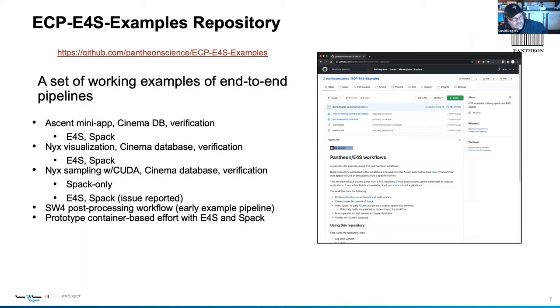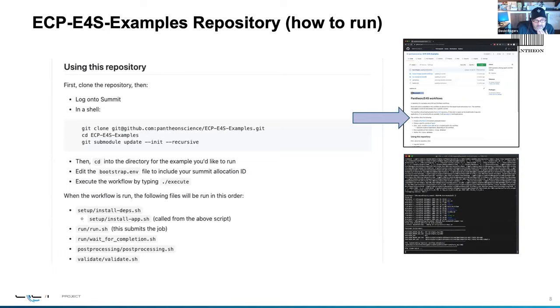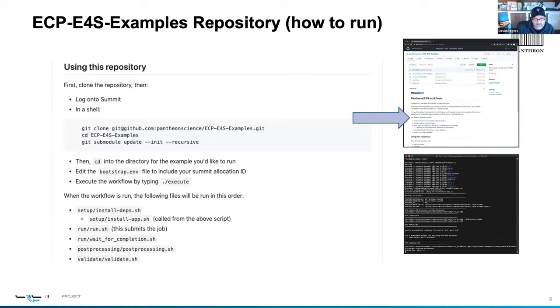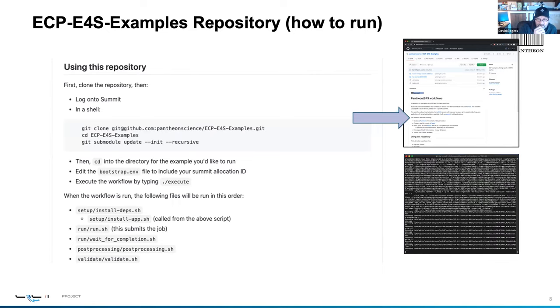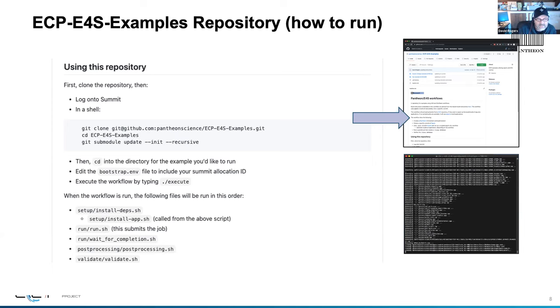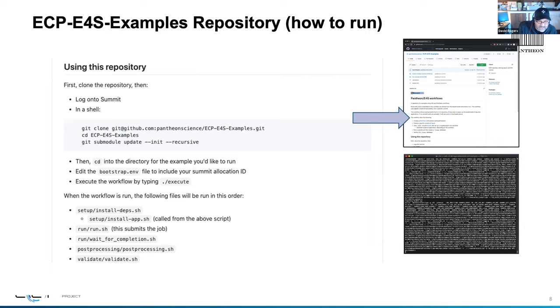There is a repository for examples specifically with E4S integration — I'll go through some examples of end-to-end pipelines. These things are actually pretty easy to run: once you download the repository, it's really just a matter of cloning the submodules, filling out a few variables so the script knows your working directory and compute allocation, then you execute it. Depending on your settings, it will either pull down E4S binary caches or build something from scratch, then run an example, wait for that to complete, do some post-processing, and do some validation.